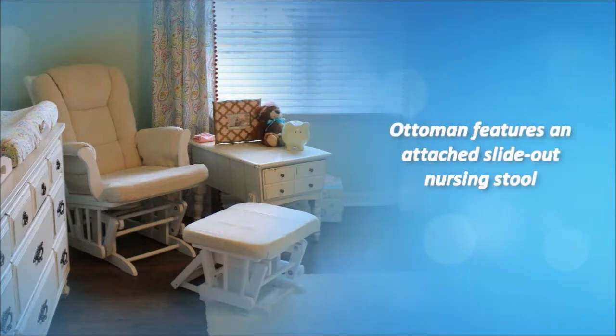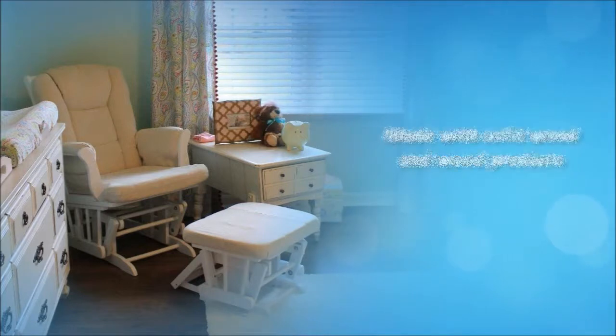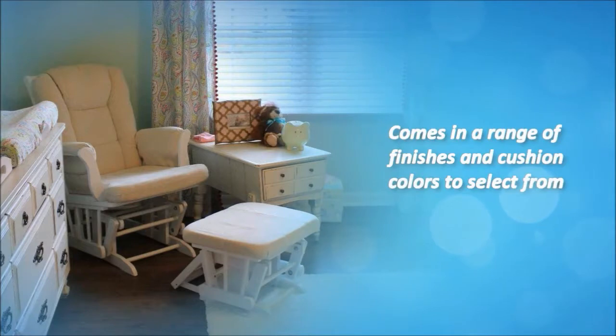The ottoman features an attached slide-out nursing stool. Made with solid wood and wood products. Weight capacity: 250 lbs. And comes in a range of finishes and cushion colors to select from.